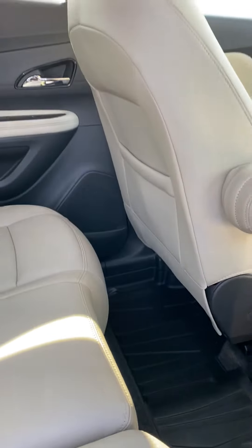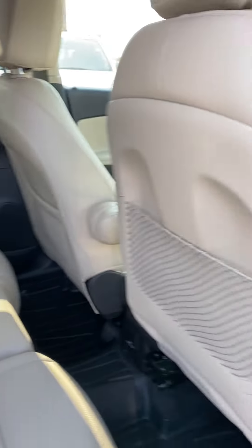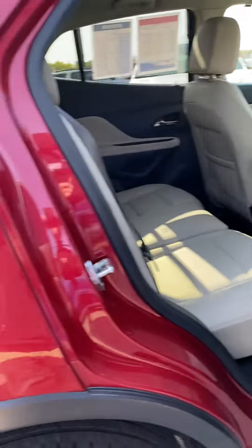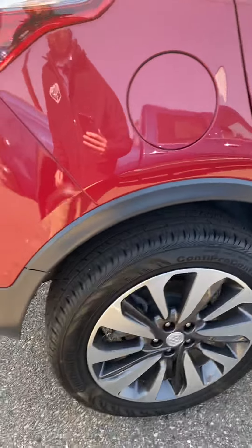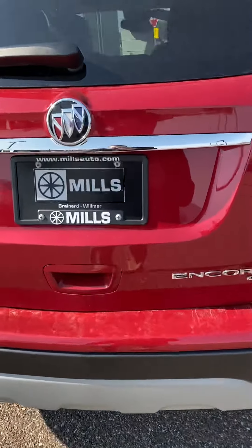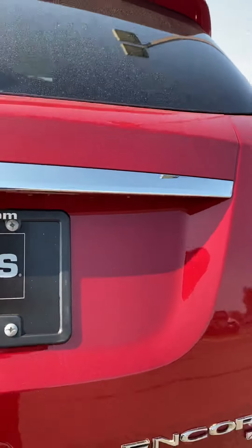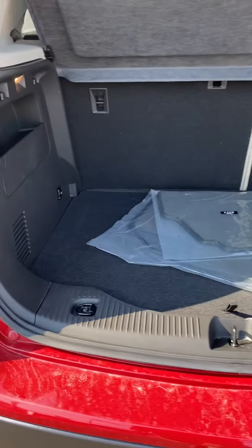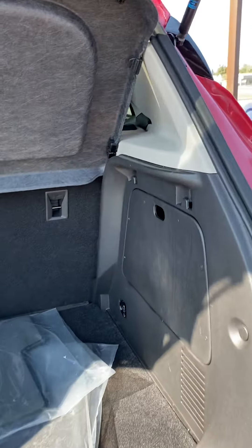You've got floor liners throughout the front and the rear. All seats except for the driver's seat fold down nice and flat as well for plenty of cargo space. Super clean. All-wheel drive. There's your backup camera.